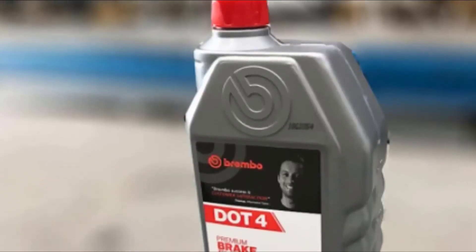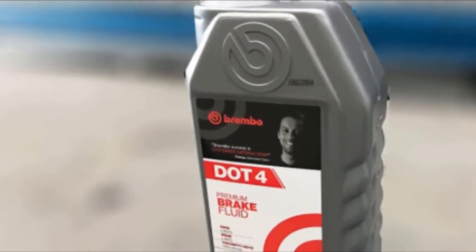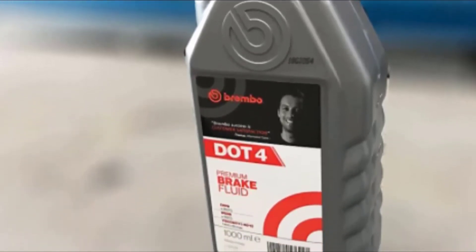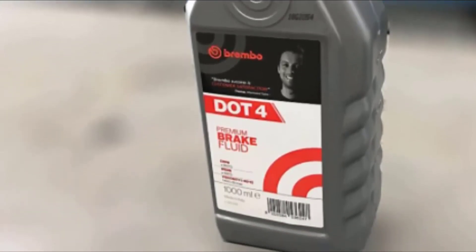Your brakes may even bite earlier and be a bit more aggressive after you use this fluid. However, it may not be suitable for all vehicles, so make sure to check that it's compatible with your make and model.